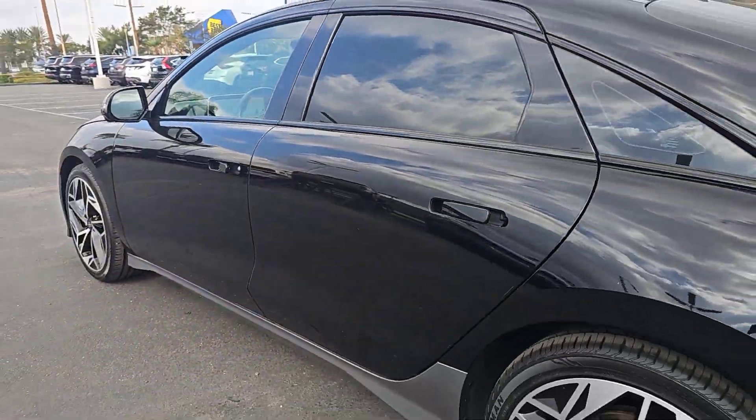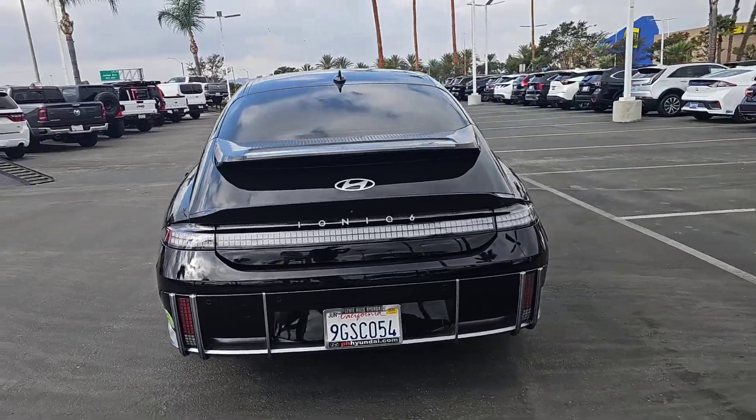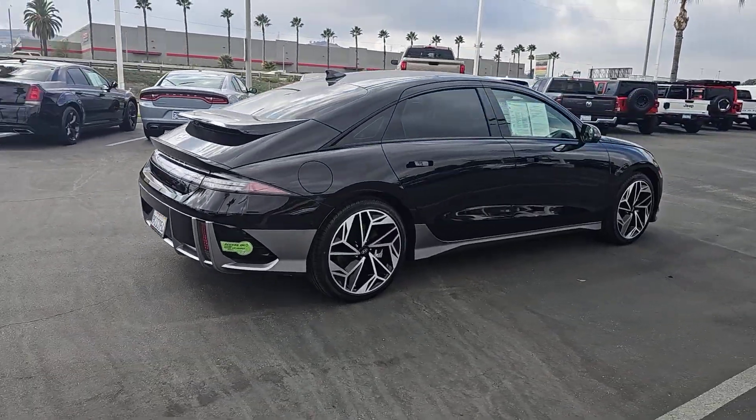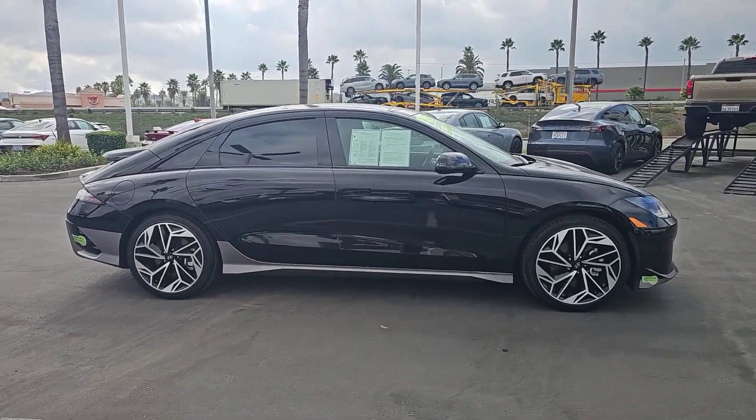Here's a stunning IONIQ 6, the EV that offers a quiet, spacious interior, quick acceleration, engaging performance, a modern minimalist aesthetic, long driving range, and standard driver assist safety features, all at a surprisingly affordable price.